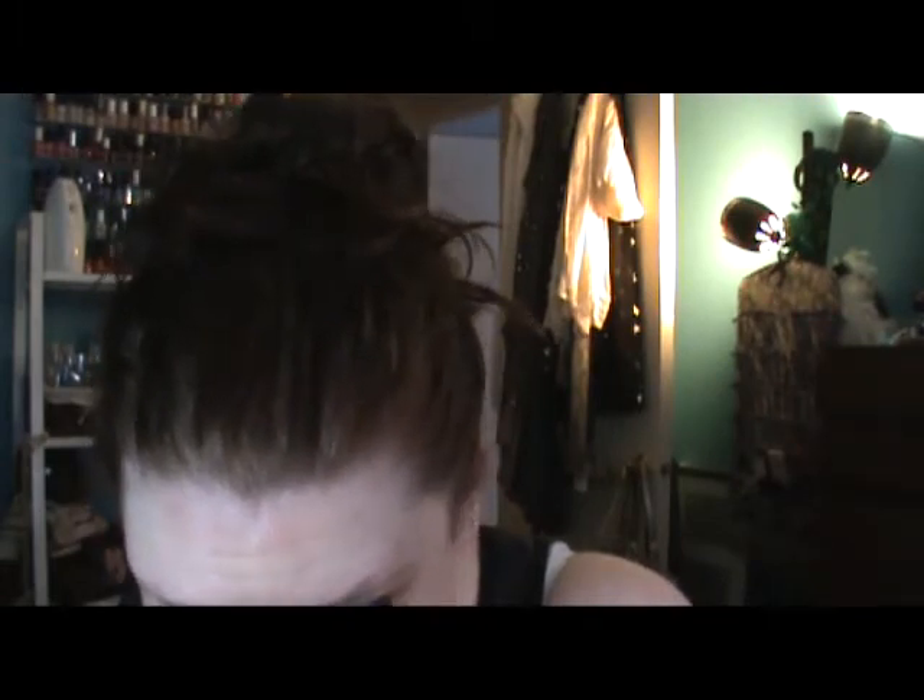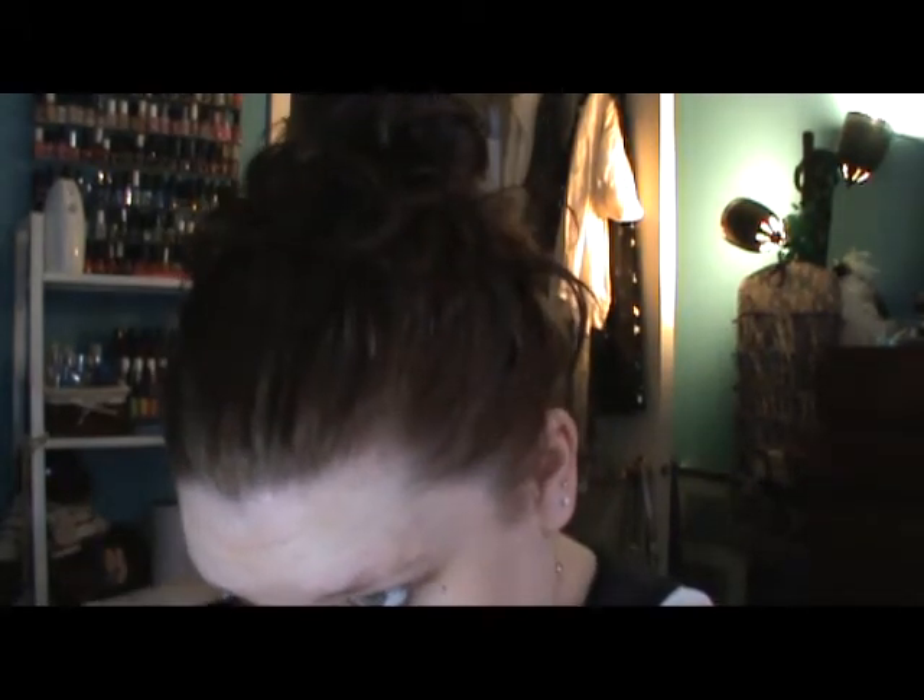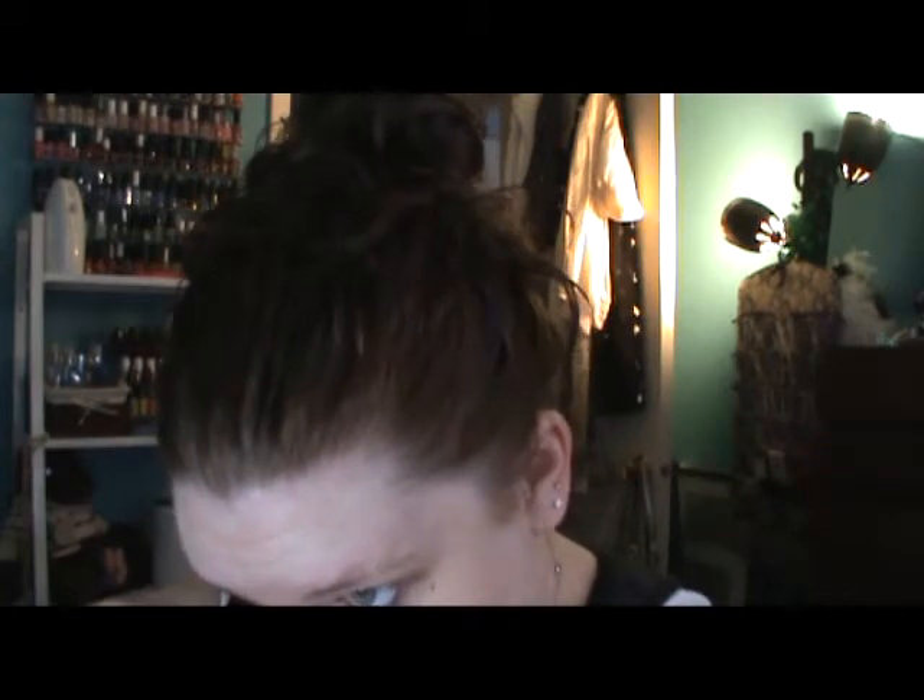I put that on my waterline and above — it's just to help define my eyes so I don't look washed out. Then I curl my eyelashes and put mascara on, and that's all I do for my eyes.